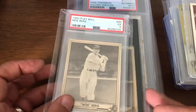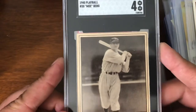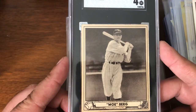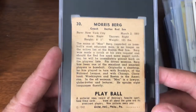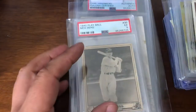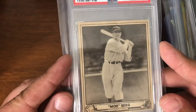Here's a couple of interesting ones. I had a low-grade 1940 Play Ball Greenberg, and now I have one in a PSA 4, which I got off of Facebook actually — really clean, fantastic example for a 4. And then I found one in a PSA 5 as well. Also very nice example.